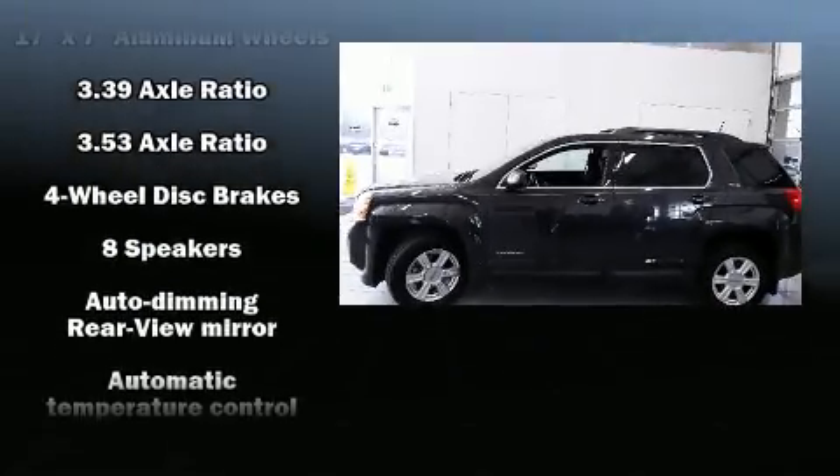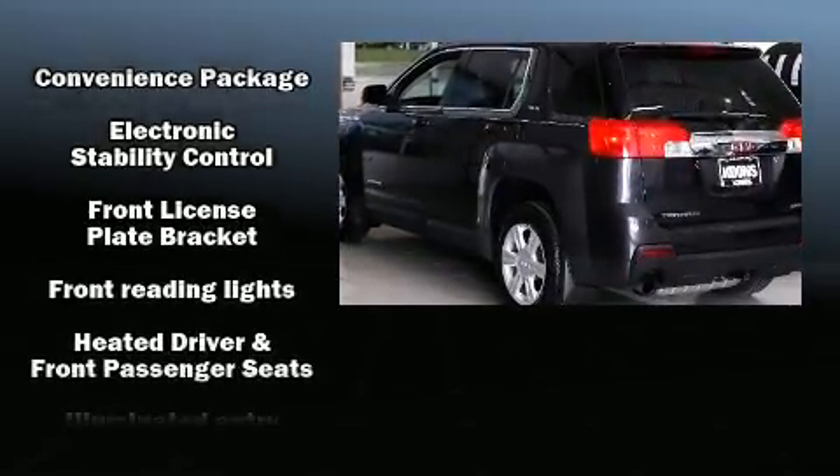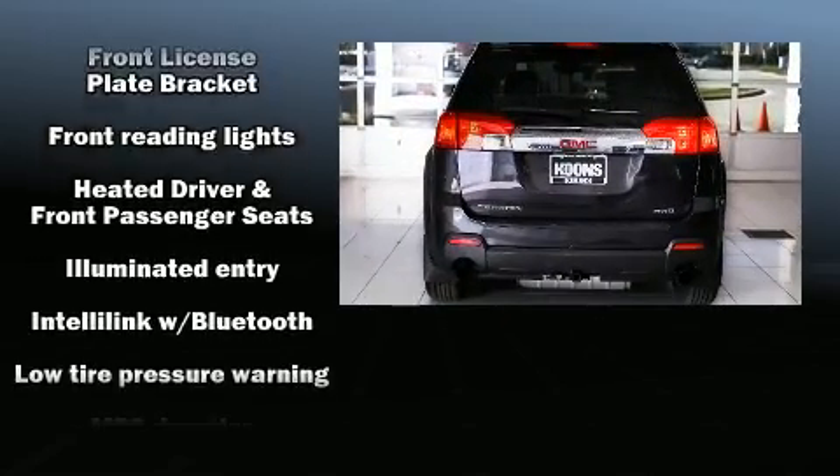Audio features include a CD player with MP3 capability, steering wheel mounted audio controls, and eight speakers, enhancing the audio experience throughout the interior.